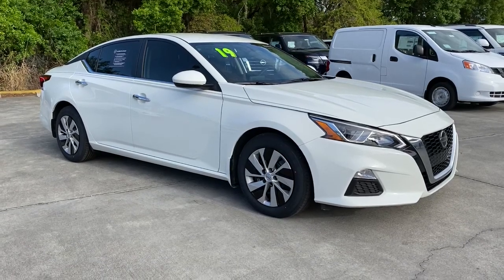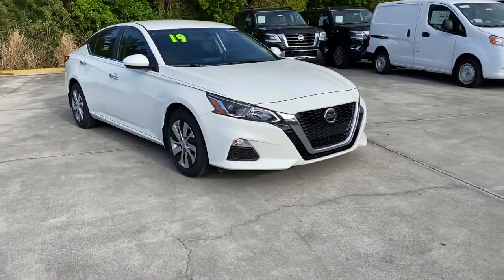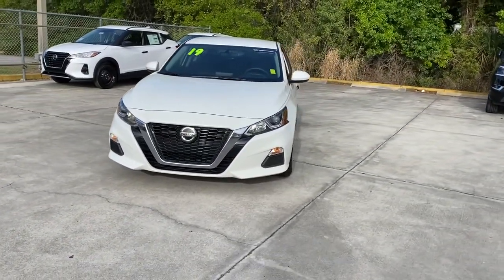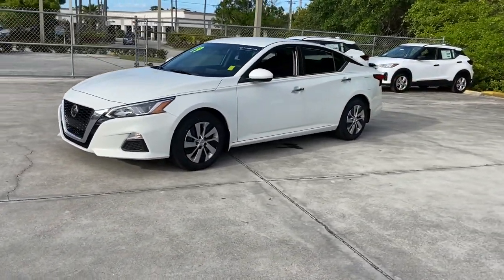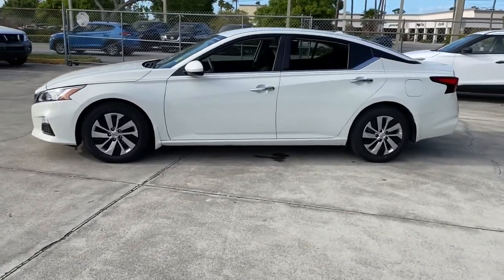Picture yourself in the 2019 Nissan Altima. With less than 45,000 miles on the odometer, this vehicle provides excellent value. Here's a stylish, family-friendly Nissan Altima, the midsize sedan with available all-wheel drive and standard driver-assist safety features.